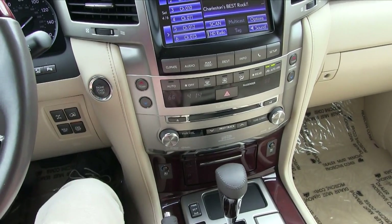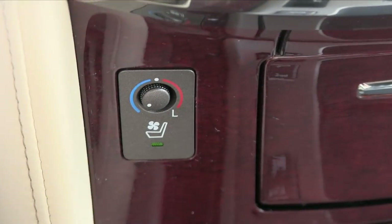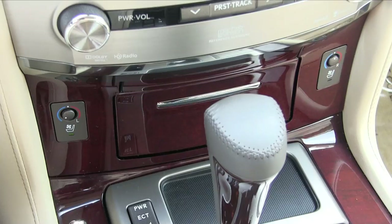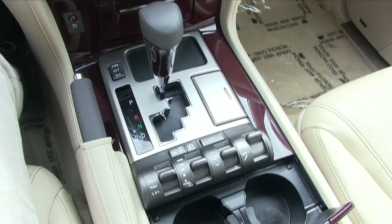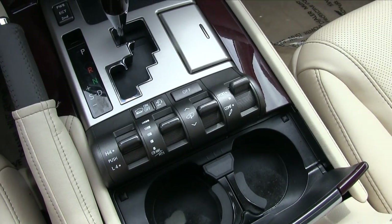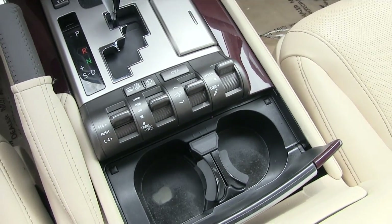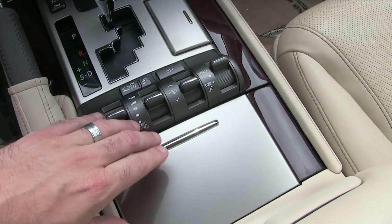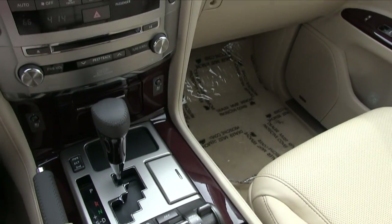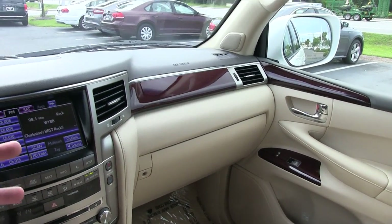You've still got your start-stop engine button right there, and again, heated and cooled seats — very nice. Automatic transmission. There are tons of different controls here because it's four-wheel drive, which is definitely going to be nice to have. If you've got a boat, jet skis, or a big trailer, the Lexus is going to be able to handle that and get the job done.